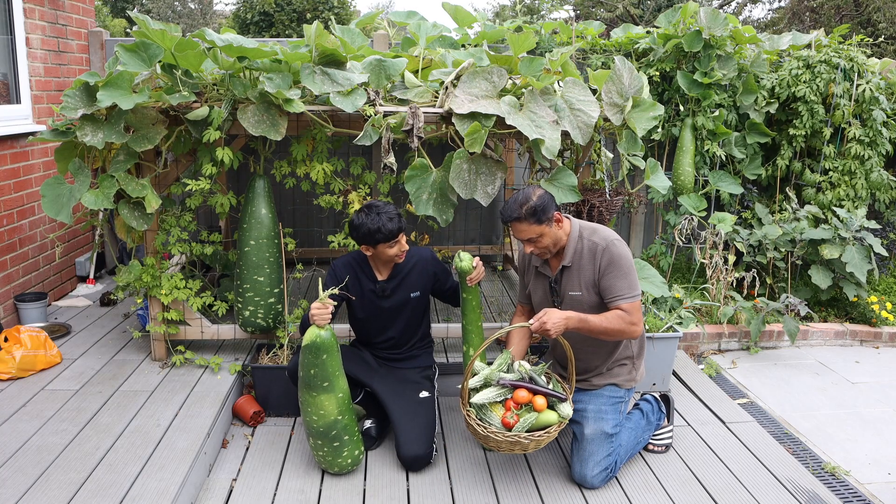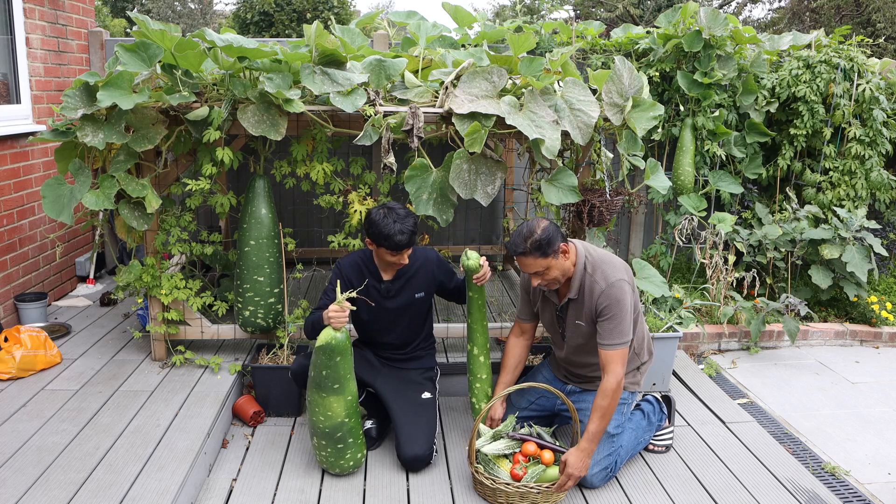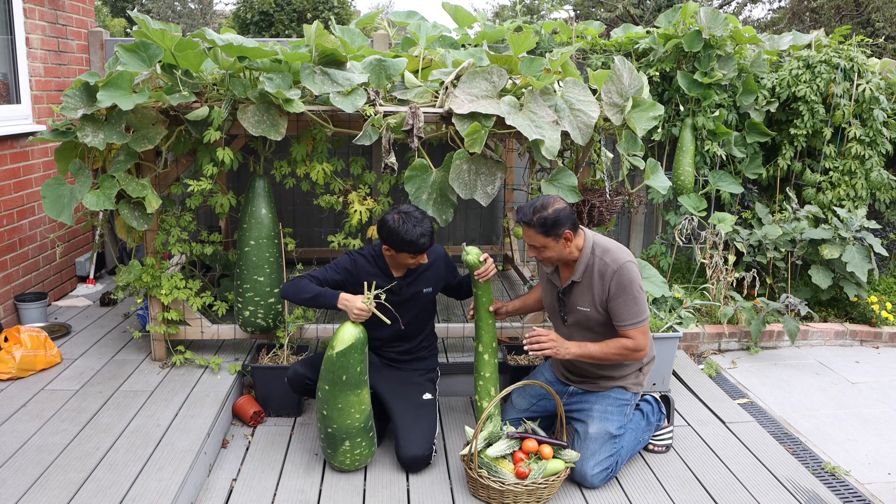This is a fantastic harvest. So many bitter gourds — it's amazing. For 1st of October this is a fantastic harvest. I can't even lift this — it's so heavy.